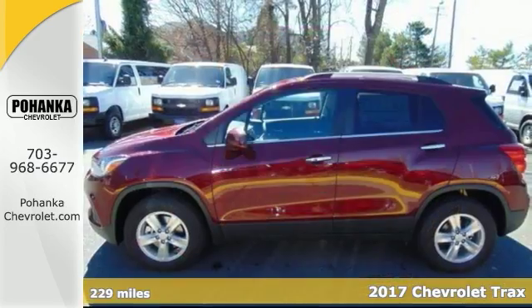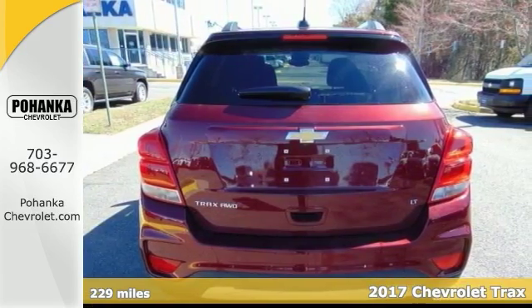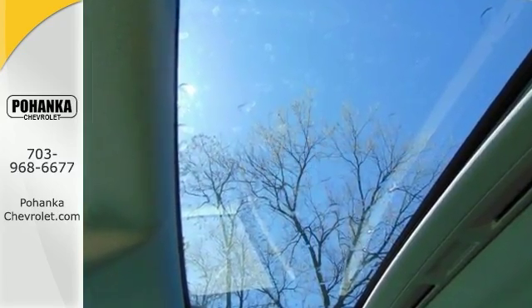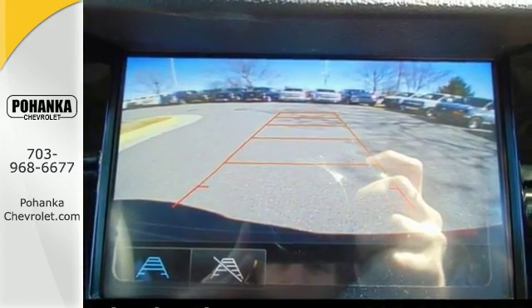Here's a 2017 Chevrolet Trax 1LT. Be the talk of the town when you roll down the street in this fully loaded Trax. It combines the performance of a race car and the comfort of a luxury wagon. And with all-wheel drive, Bose premium audio, exterior parking camera, and an LT convenience package, it is sure to please.